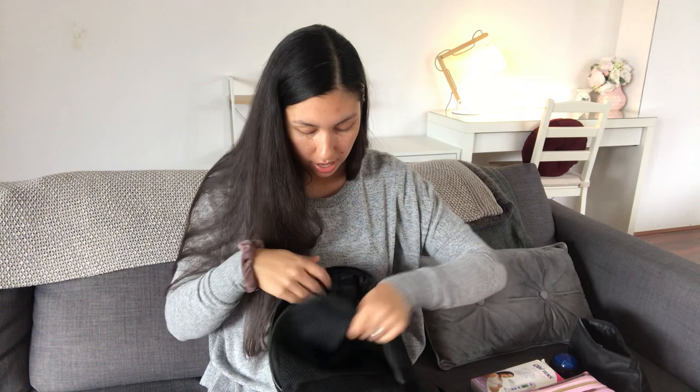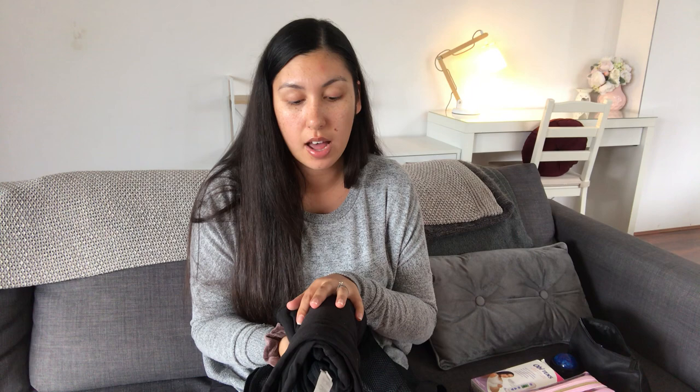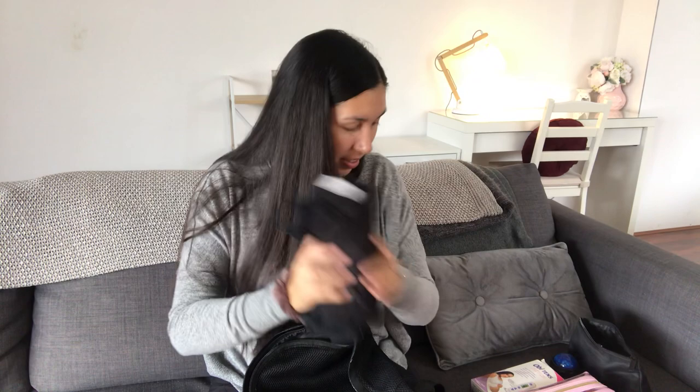I've got a spare change of clothes — my doula uniform, which is black leggings and a black shirt, something really comfortable and easy to move in. I like leggings with pockets so I can slip my phone in to check on my kids or take photos. I keep a spare set in case I get too wet in the shower or I've been at a birth a long time. I haven't needed to change yet, but they're in there just in case.